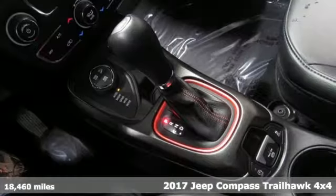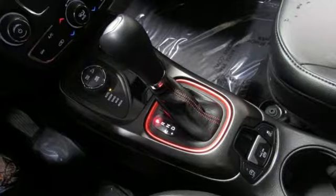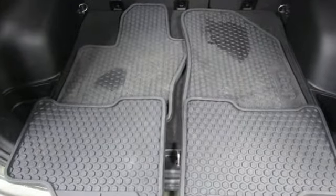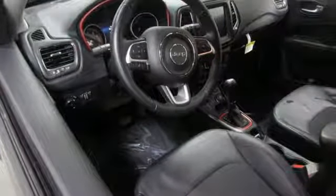It's well equipped with features you need: wireless audio streaming, power heated mirrors, dual zone climate control, doors and push button start proximity key.